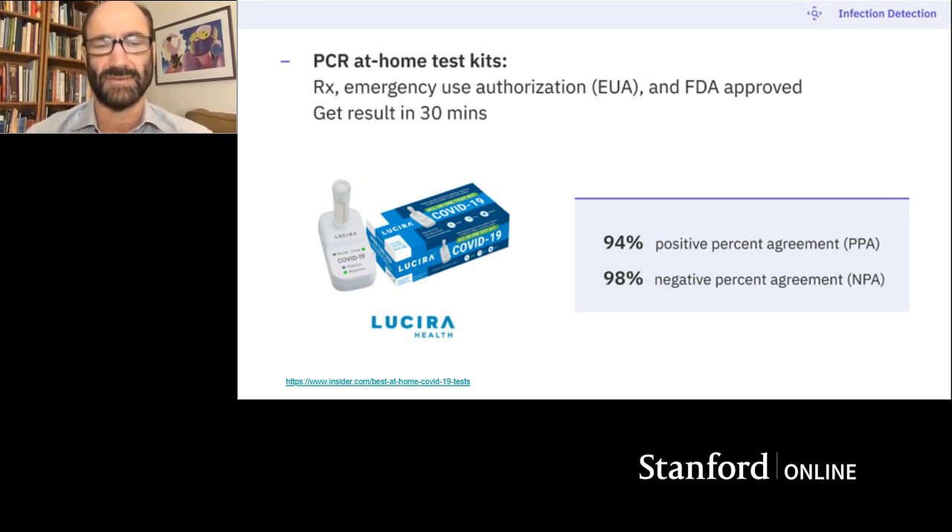There has recently emerged a very new PCR at-home test. This one takes 30 minutes and is not too bad overall. So that's what's going on right now for testing — becoming more and more common.